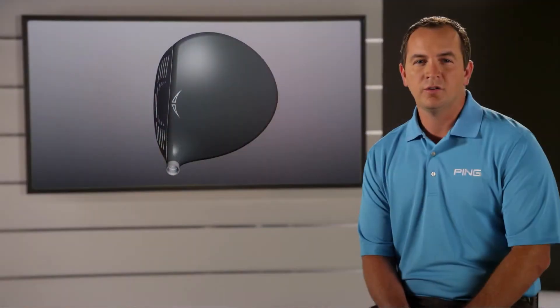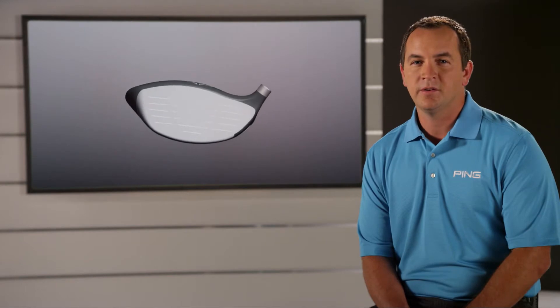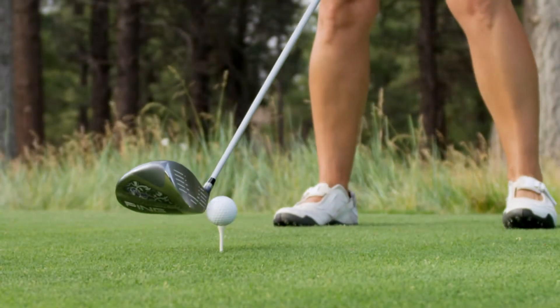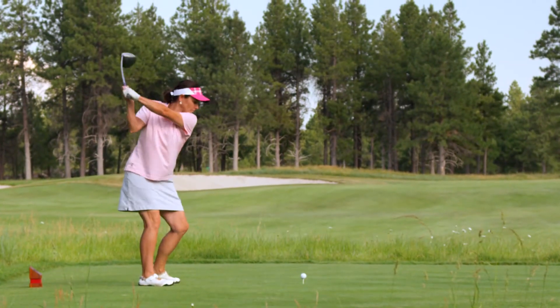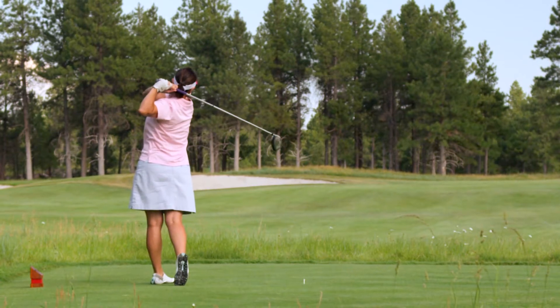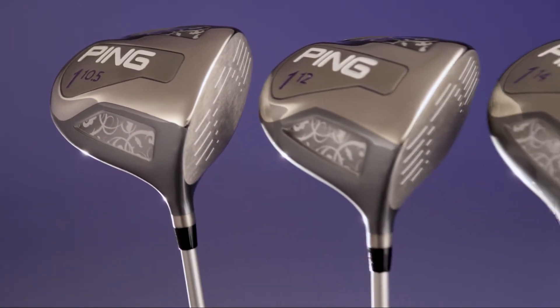In the driver, a large profile 460cc head and expanded club face produce a 10% increase in MOI to maximize forgiveness. A lower and farther back CG placement helps generate a high launch and low spin trajectory that increases both carry distance and rollout. It's available in 10.5, 12, and 14 degree lofts.